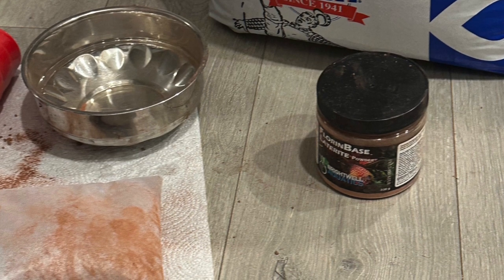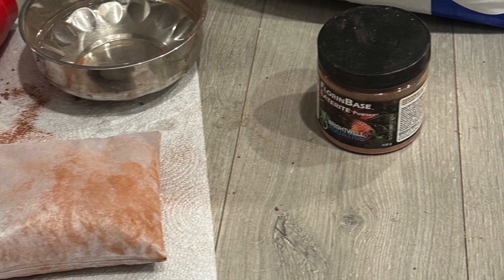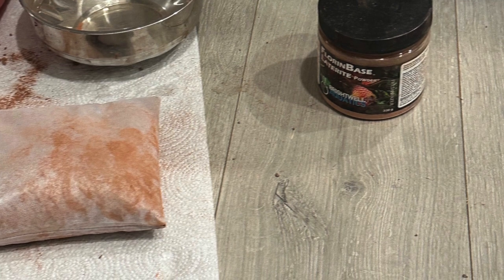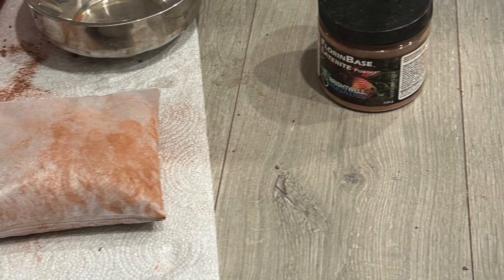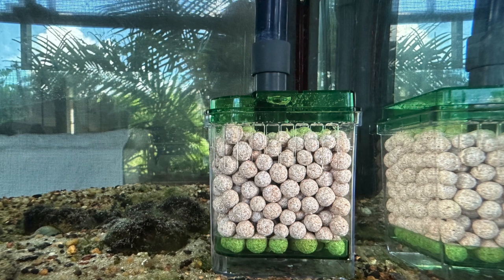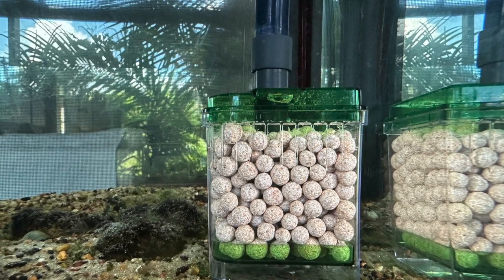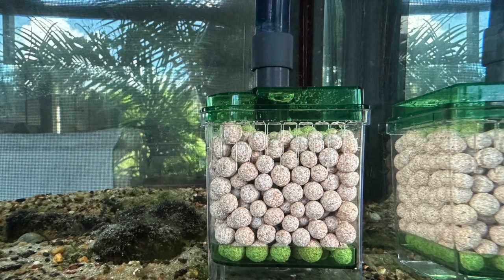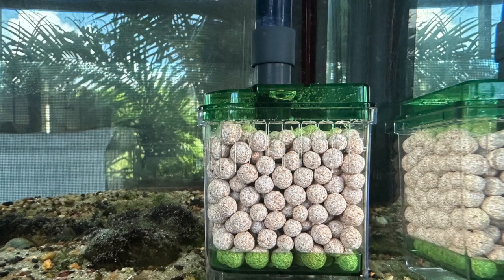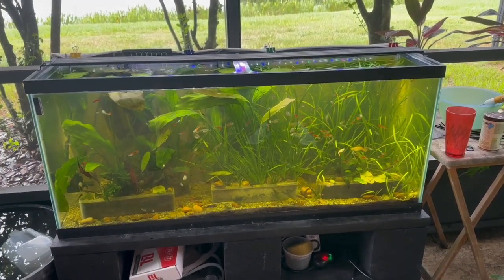The only thing I could see wrong with the tank is the water was a little greenish, but that could be because the tank is sitting out on a lanai and does get direct sunlight at times. He leaves the lights on from 7 o'clock in the morning until 10 o'clock at night — that's a very long time for a strip light. However, he doesn't have algae covering all his plants, and at the end of the video I'll tell you a surprise I found out.